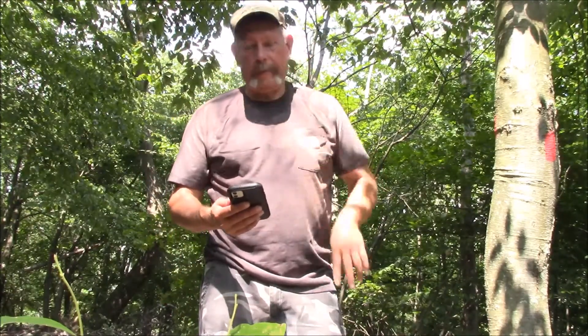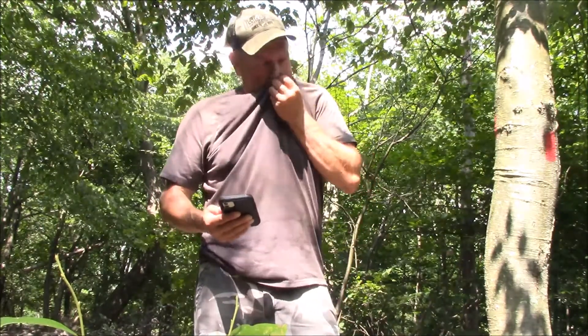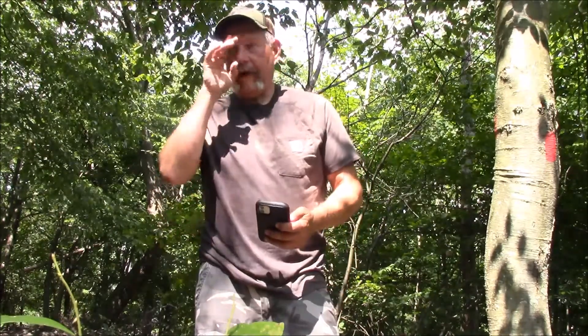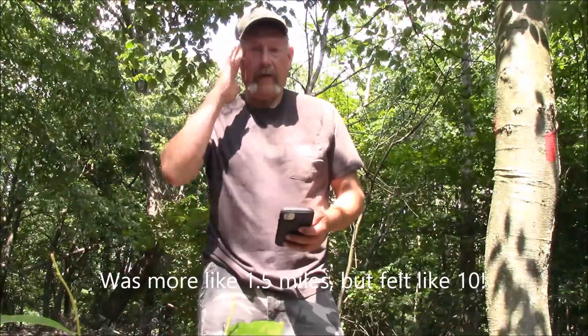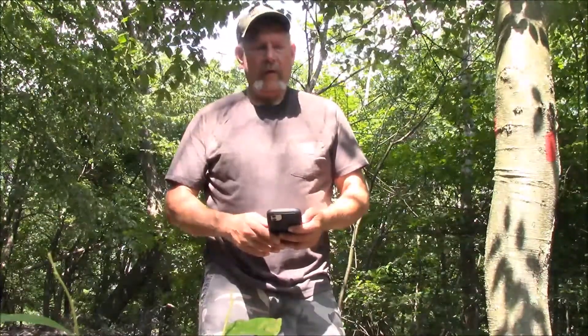It's 3:45, I left at 2:30. I guess it's not quite an hour and a half, but it was straight up for two miles. So I'm at the top now. I'm going to hike another two miles out the top of the mountain and look for a place to camp. Whew. I'm glad that uphill is over for a while.